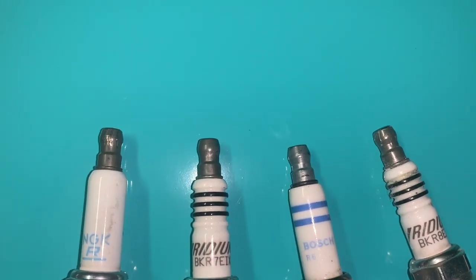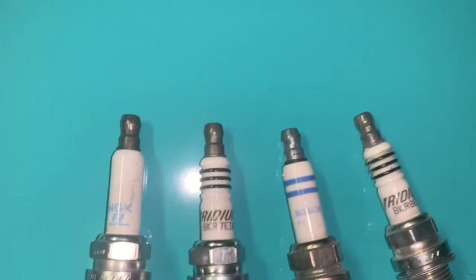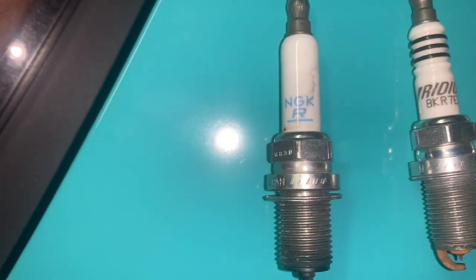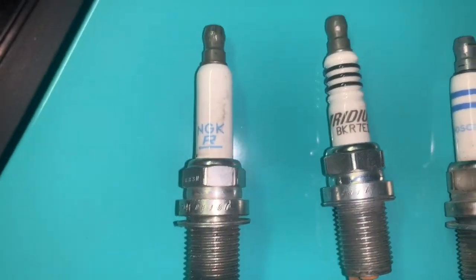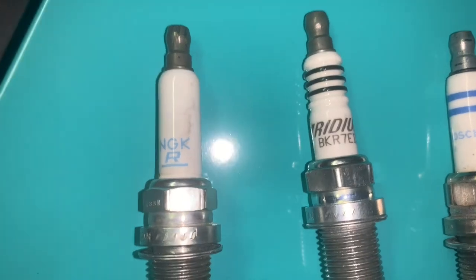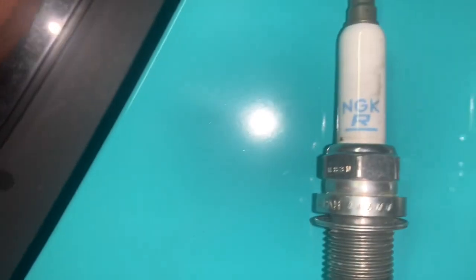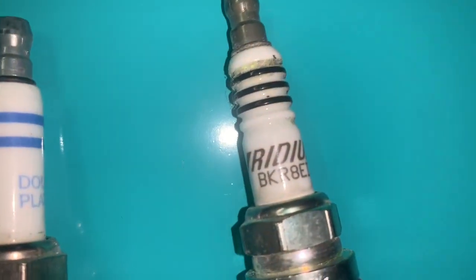I bought like 10 different sets of spark plugs, but these are the most common ones. You've got your NGK — these are the factory ones, the NGK double platinums, heat range seven. Then you have the iridium, which is technically one step up. They say iridium gives a bigger spark and lasts longer. Then you have the Bosch double platinum, which is an alternative to the NGK.